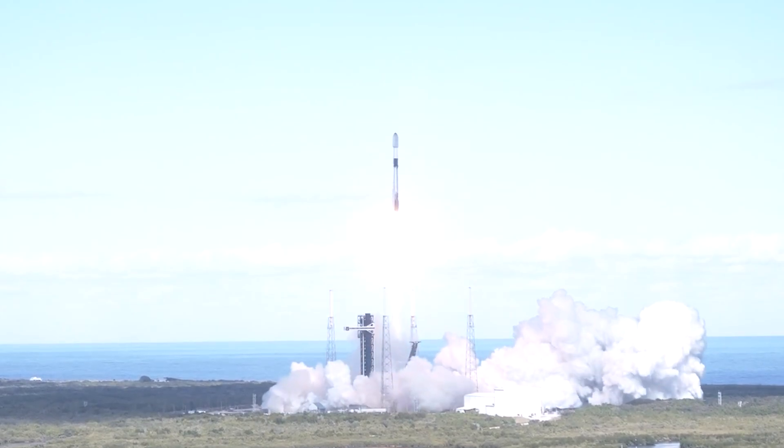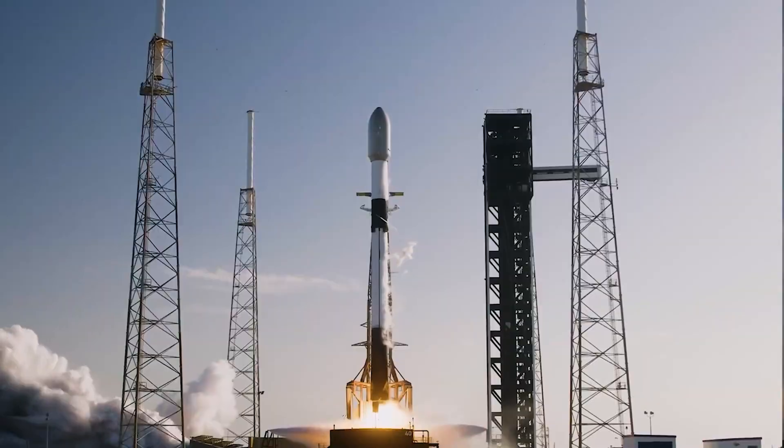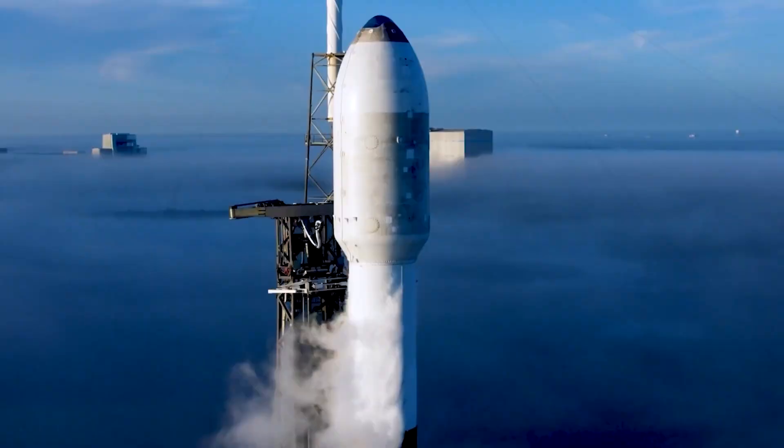In fact, most rockets are typically traveling two to three times faster than Launcher 1 was when it was released from the 747. Not only that, but a vertically launched rocket is already following its ideal trajectory by that point.